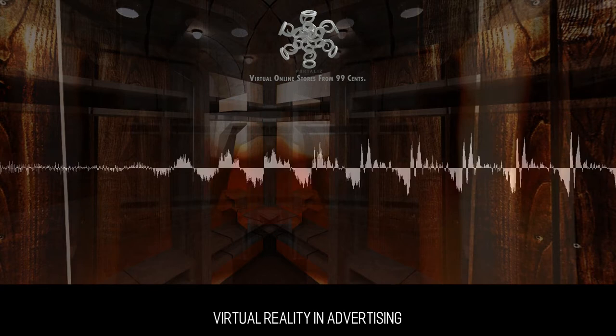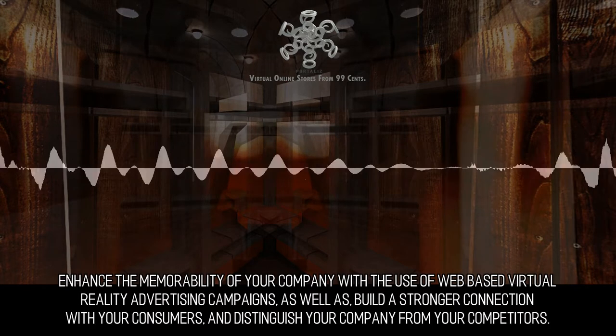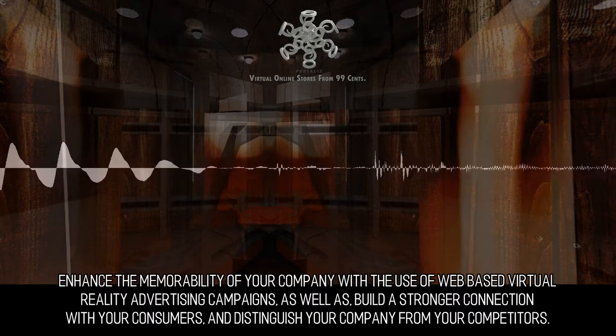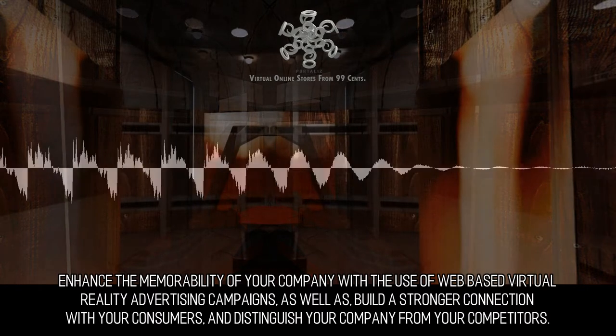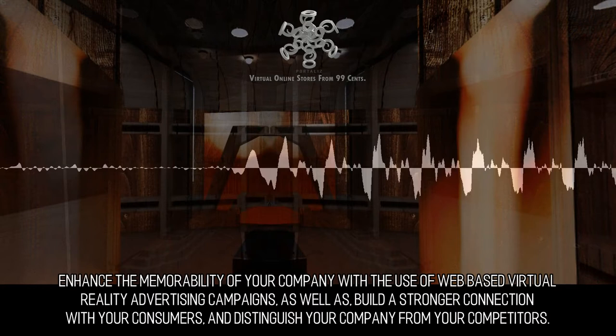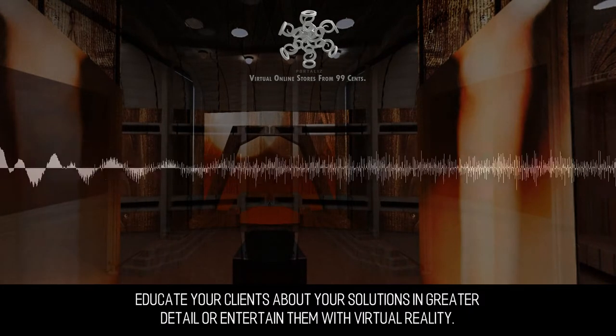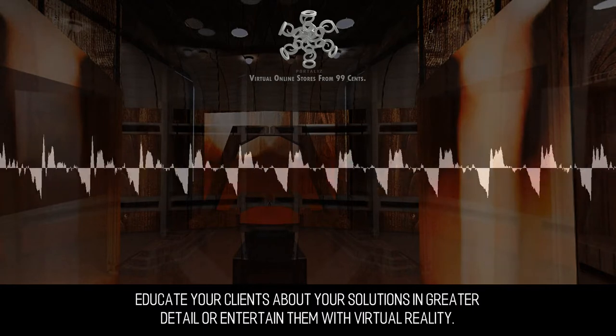Virtual Reality and Advertising. Enhance the memorability of your company with the use of web-based virtual reality advertising campaigns, as well as build a stronger connection with your consumers and distinguish your company from your competitors. Educate your clients about your solutions in greater detail, or entertain them with virtual reality.